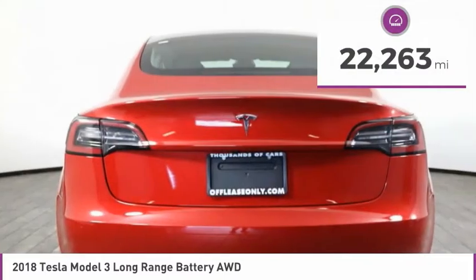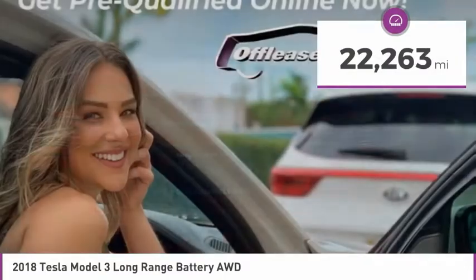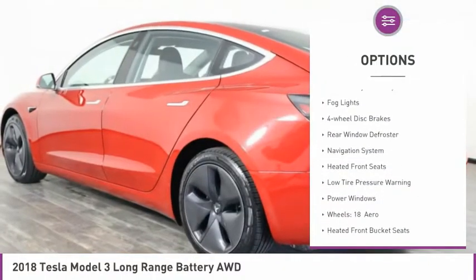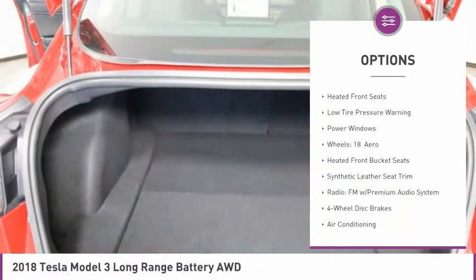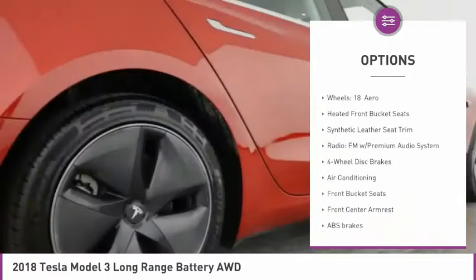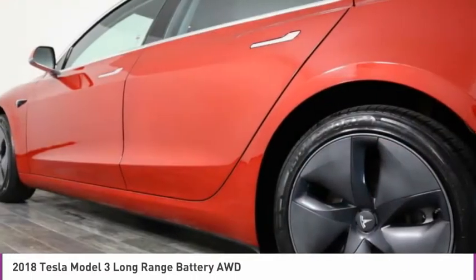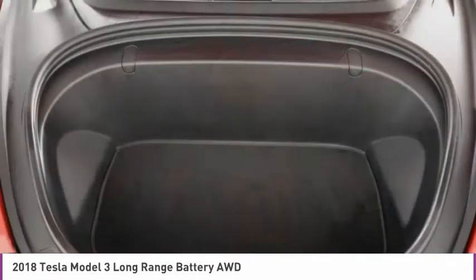This vehicle has less than 25,000 miles. Here are some of this vehicle's great options: electronic stability control, brake assist, remote keyless entry, fog lights, four-wheel disc brakes, rear window defroster, navigation system, heated front seats, low tire pressure warning, and power windows.